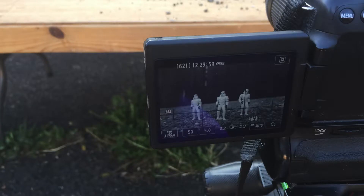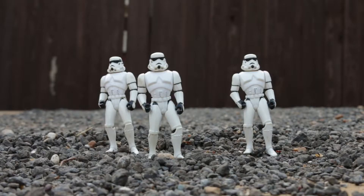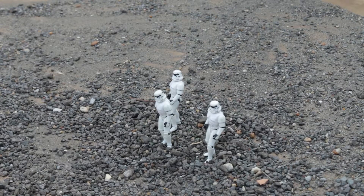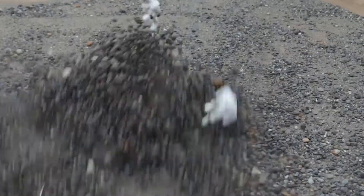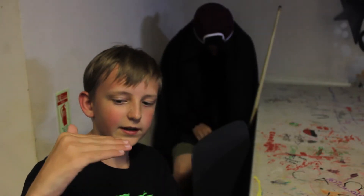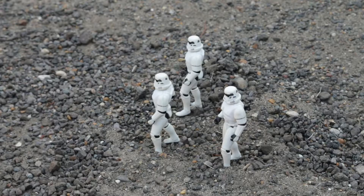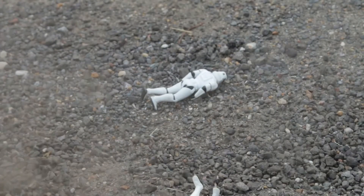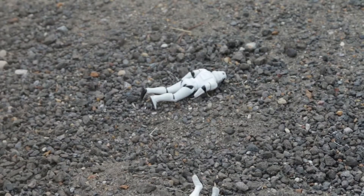My favourite part was when we did all the explosions of the stormtroopers with the gravel on the table and we had to hit it and it went everywhere. We used little stormtrooper mini figures — little stormtrooper action figures. We used them as the stormtroopers. We used gravel as the base but we hit the table and it went everywhere. It was like a big explosion.